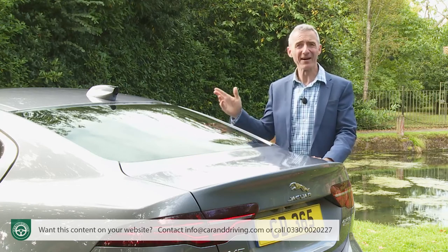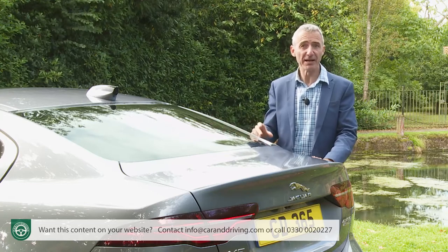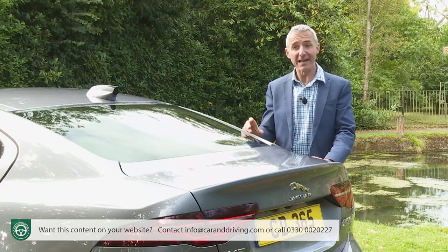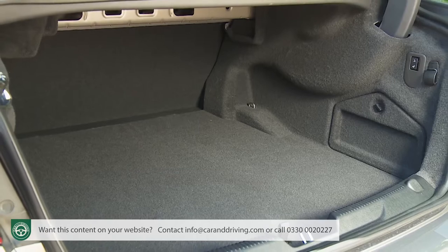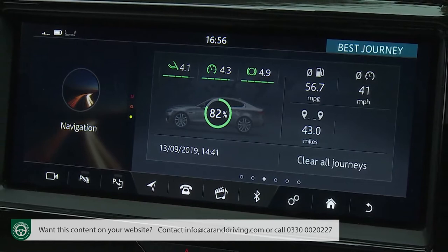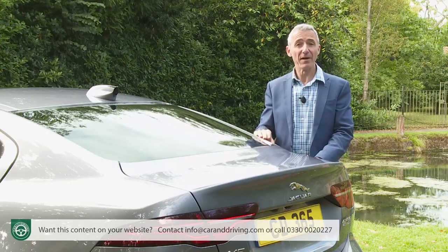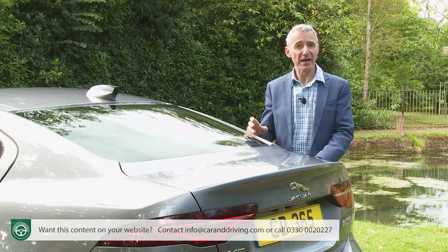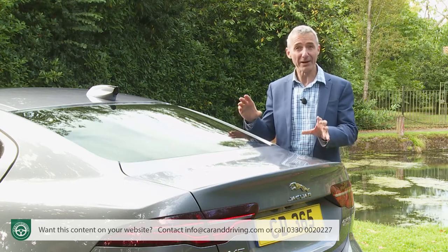A rather drab interior, a lack of standout cabin technology, touchscreen communication and sat-nav features that really weren't very good at all. The lack of an estate body style, which would have been welcome given this saloon's tiny boot, and running cost figures which were slightly bettered by competitors. Quite a lot of this Jaguar thought it could fix without a complete redesign, hence the arrival of a much improved XE in the spring of 2019.